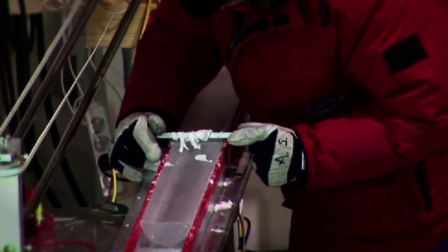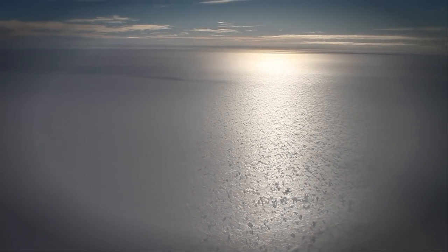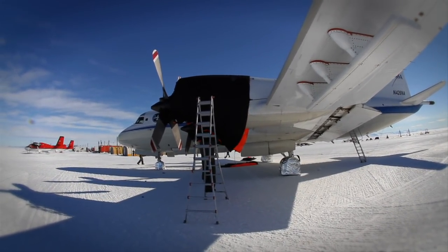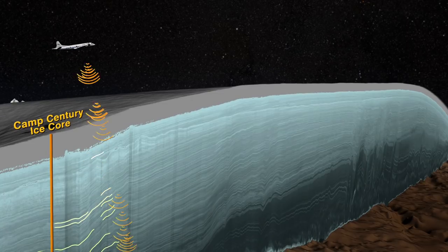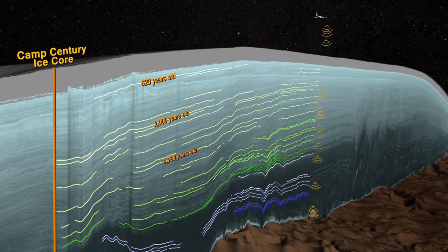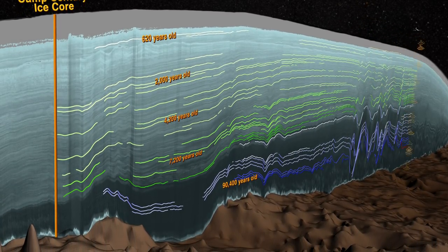Seasonal variations, along with ash from volcanic eruptions, show up in the cores, allowing us to date the ice and correlate samples from different sites. To extend this age information across the ice sheet, the best tool that we have is ice-penetrating radar, mounted on aircraft flying low over the surface. Radar transmits electromagnetic pulses into the ice and records the reflected signals, allowing us to track the depth of the layers detected in the ice.